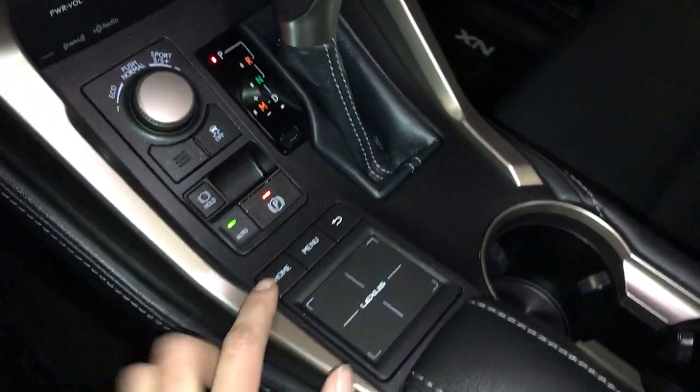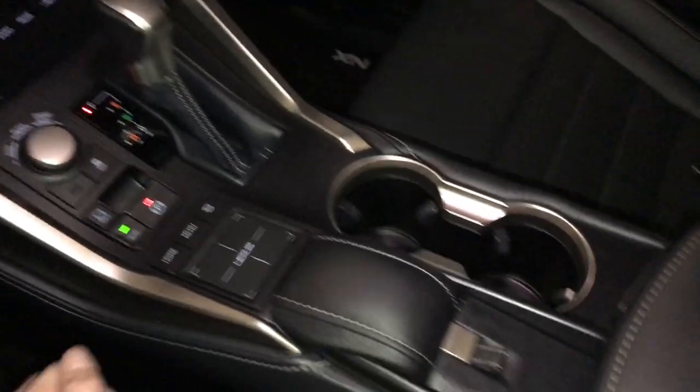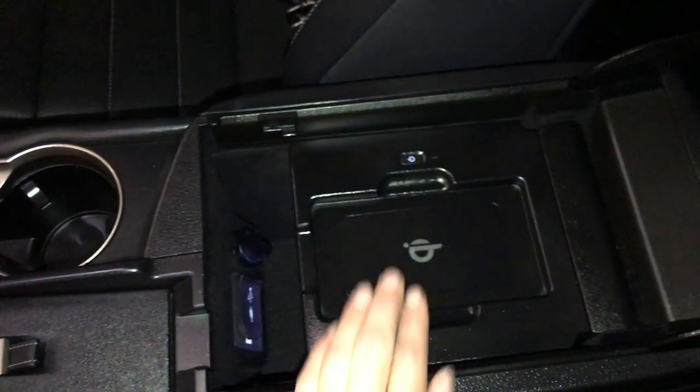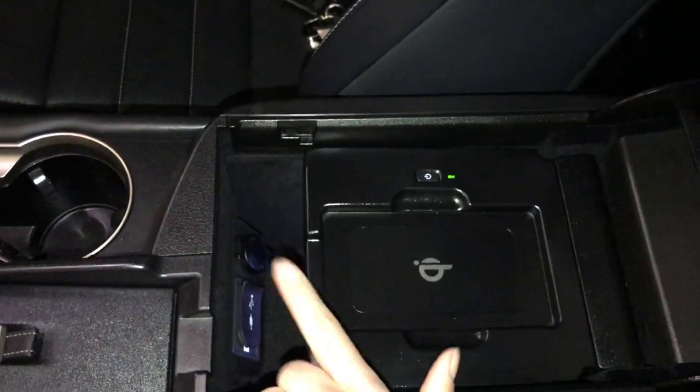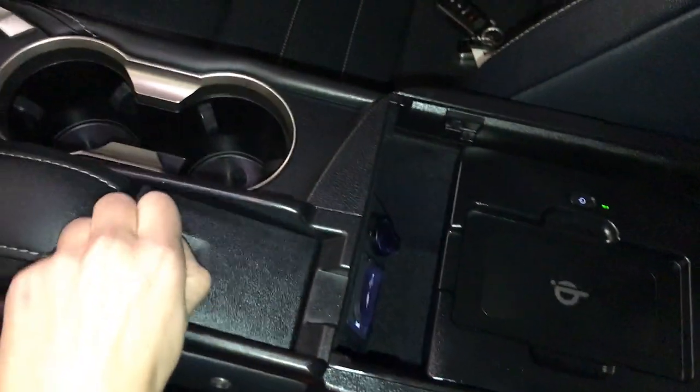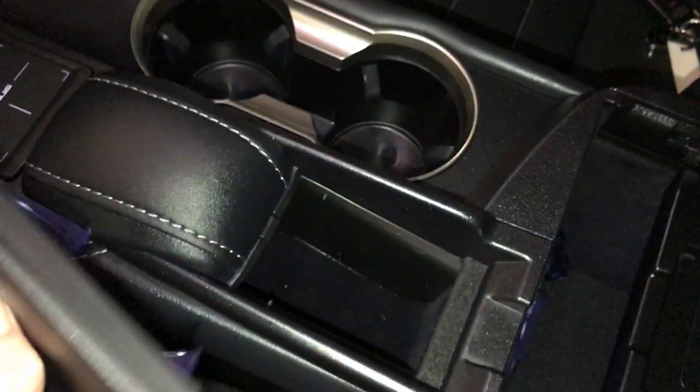Lexus trackpad controls your display screen. Under your armrest: wireless phone charger, power outlet, USB auxiliary. Also vanity mirror, sunglass holder, and lockable glove compartment.